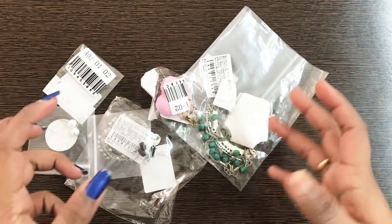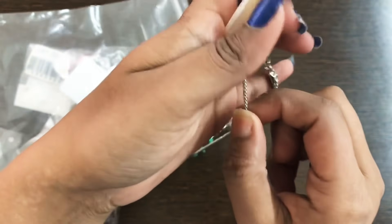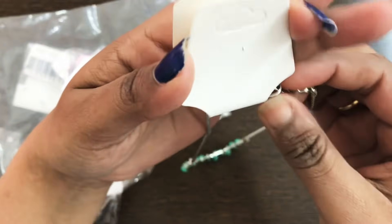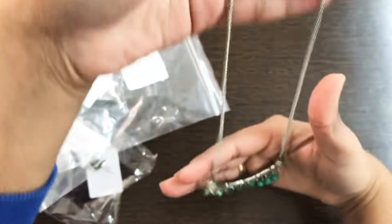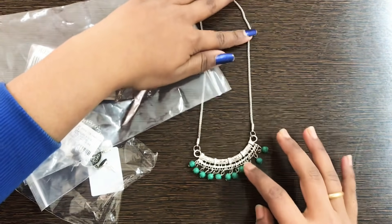First I will share some jewelry with you. The best jewelry I found in this haul is this neckpiece — I will spend a lot of time on this, seriously. From another app this would cost around 180 to 200 rupees, but I got it for only 30 rupees.